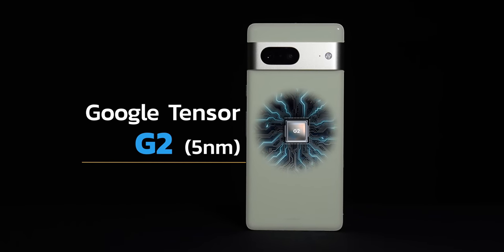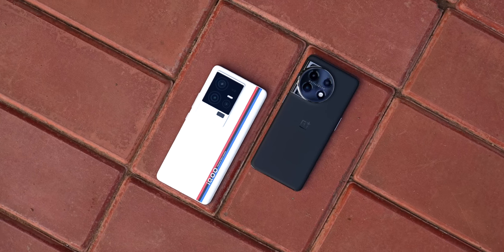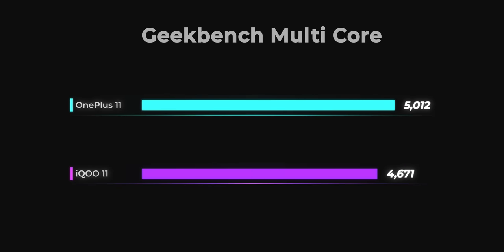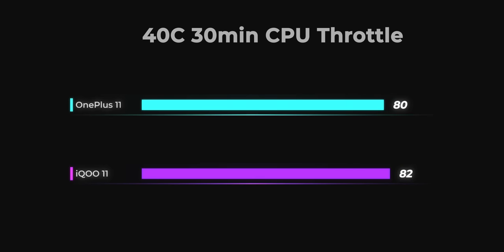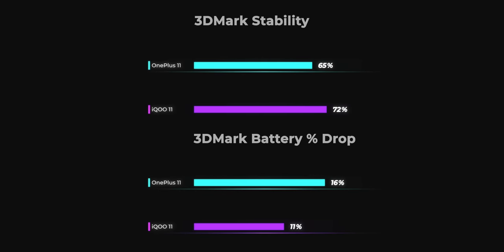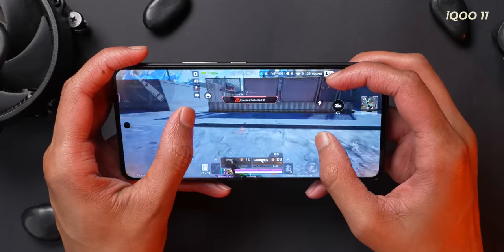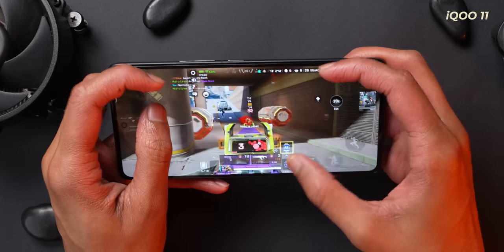The Tensor G2 chip on the Pixel 7 is no match for the OnePlus 11, so if you want a performance-oriented phone for gaming, the OnePlus 11 is the way to go. The real competitor is actually the iQoo 11, which also has similar specs. In Antutu, the iQoo 11 had higher scores, but in Geekbench, OnePlus 11 beat the iQoo 11 with the best scores we've tested on an Android phone yet. We ran a proper 40-core 30-minute CPU throttle test, and the OnePlus 11 managed 80% stability versus iQoo 11's 82% — minor differences, and both are generally not throttled in regular usage. In real-world gaming, the OnePlus 11 ran much cooler than the iQoo 11, which tends to get slightly hot around the edges after 30 minutes of Apex Legends.